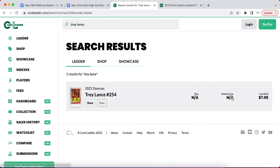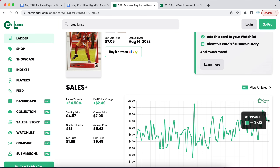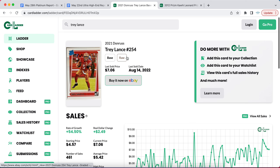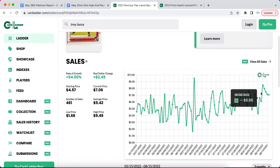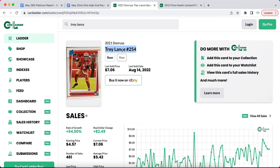Another player is Trey Lance — there's nothing on Card Ladder for this, but his cards have been doing incredibly well over the last few days since his preseason debut this year. The 49ers have moved on from Jimmy G and are moving toward Trey Lance, so we're seeing a lot of attention and growth in his card market. It's going to be volatile — a big week one, two, or three could really shoot his cards up, but underwhelming play could tail prices back.